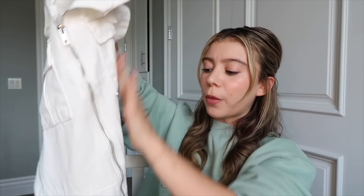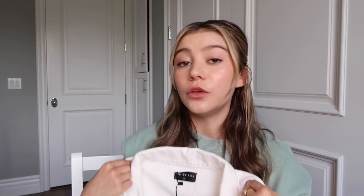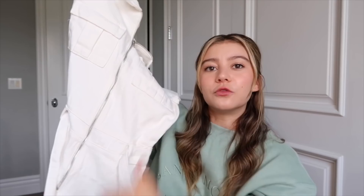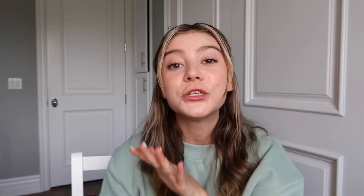Next up is one of my favorite pieces — the Summer of Love playsuit in white. It's a little shorts jumpsuit with a zip-up front, two pockets, and it ties in the center which is really flattering on the waist. This fits me so well, and I'll be wearing it all summer. I love a jumpsuit because you just put it on and you're fully dressed, looking put together. You can really dress it up or down — it's just such a good summer piece.